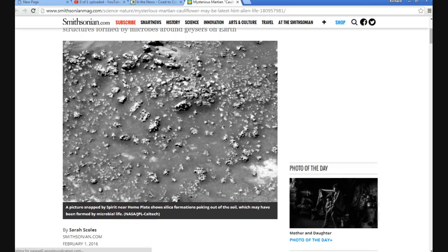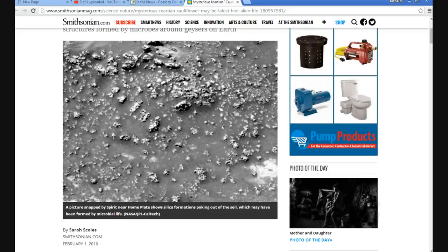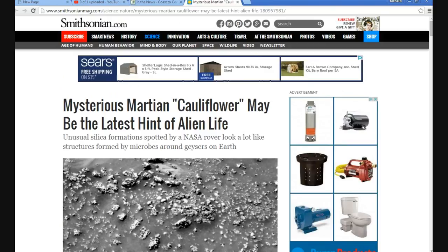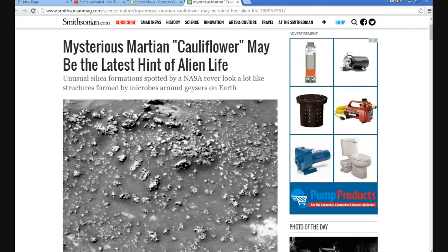Hello, I'm Artifacts of Mars, and this is an article from the Smithsonian. They're talking about the mysterious Martian cauliflower that may be the latest hint of alien life. Unusual silica formations spotted by a NASA rover look like structures formed by microbes around geysers on Earth.